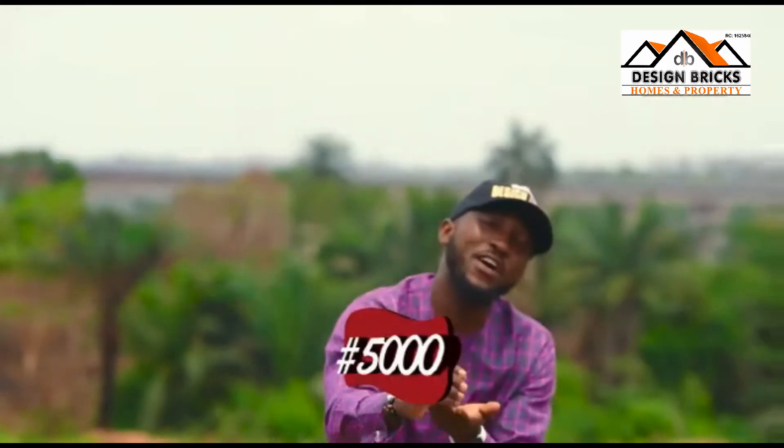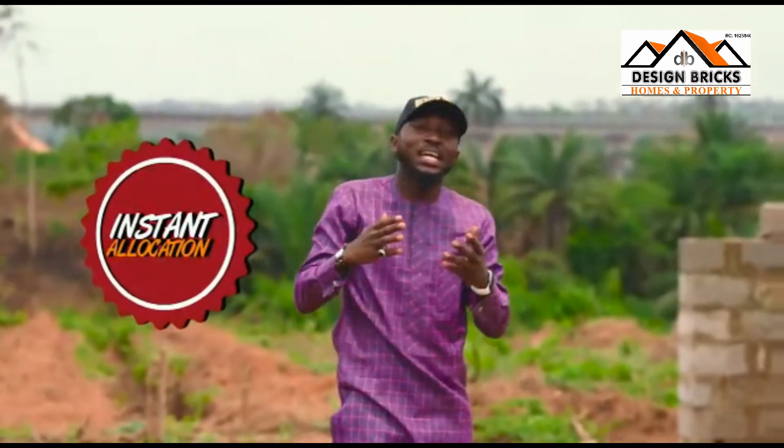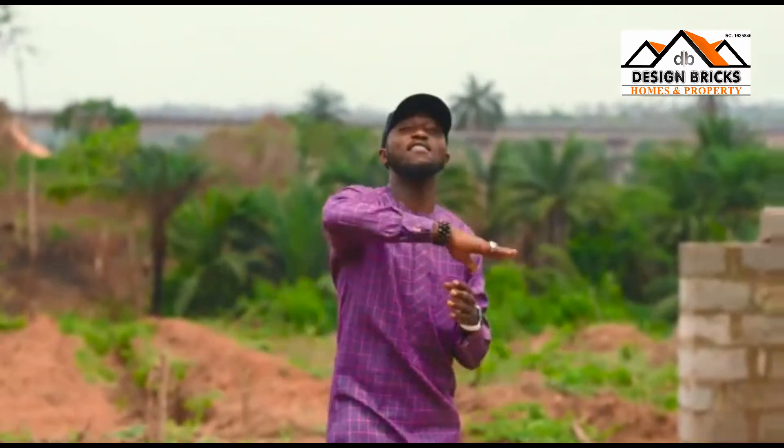You can pay as low as five thousand naira and get an instant allocation. This is amazing right? That's what makes us different from every other.